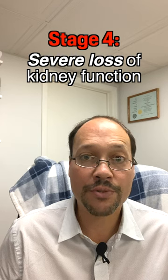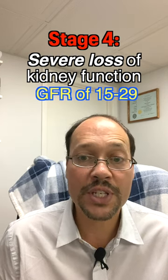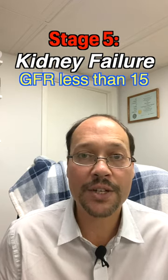Stage four is a severe loss of kidney function, where your GFR is going to be between 15 and 29. Stage five is kidney failure, where your GFR is less than 15. Those are the five stages of kidney disease.